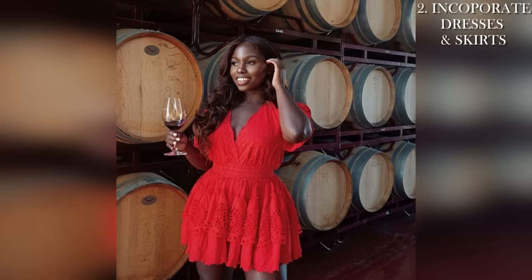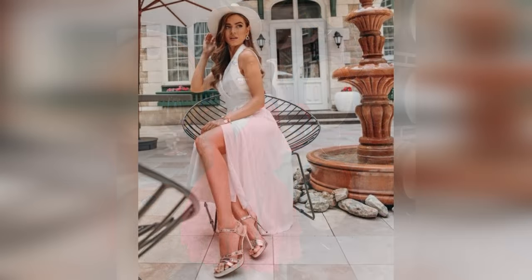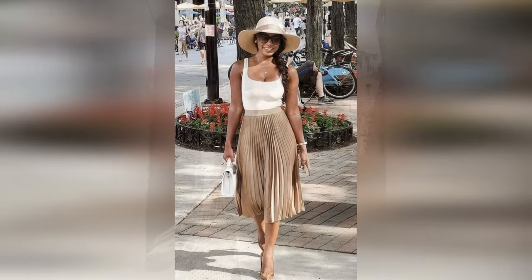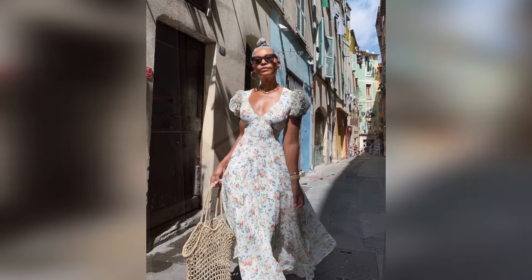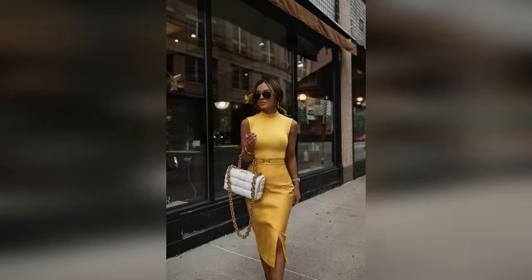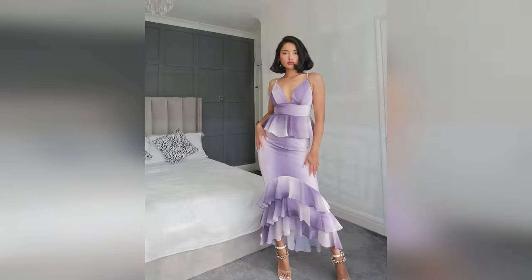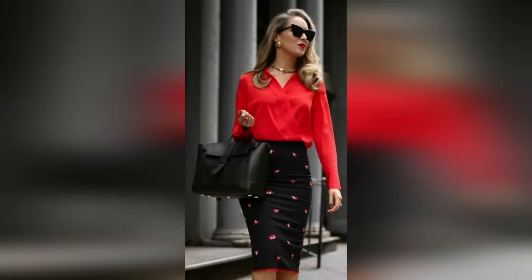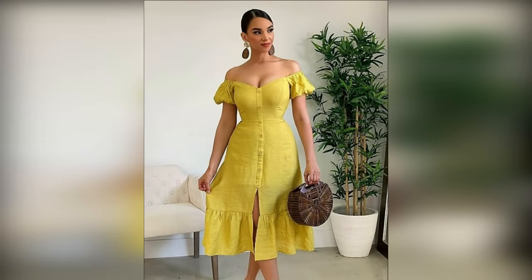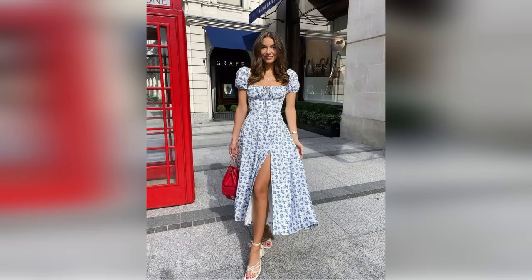Tip number two is to incorporate dresses and skirts. Once we understand the spectrum, we'll instantly know that the number one way to dress more feminine is to wear more dresses and skirts. They are pretty much the only clothing items unique to women, at least in the U.S. and most Western countries. You can incorporate this in whatever capacity you're comfortable with — there are glamorous dresses for events, corporate dresses and skirts for the office, pretty casual dresses, summer dresses, and even a good sweater dress in winter.